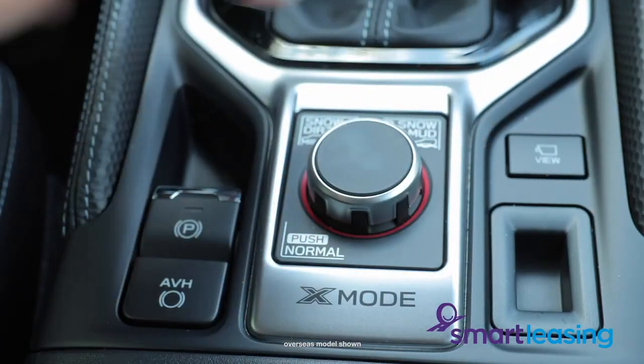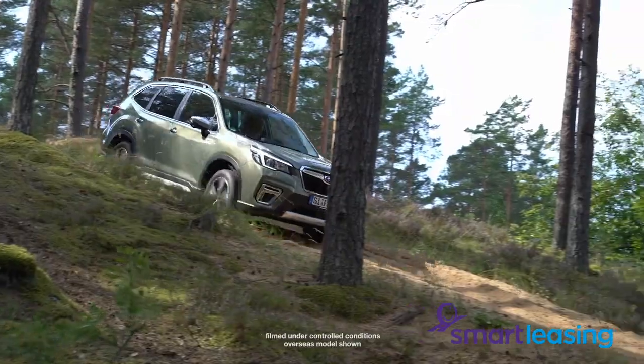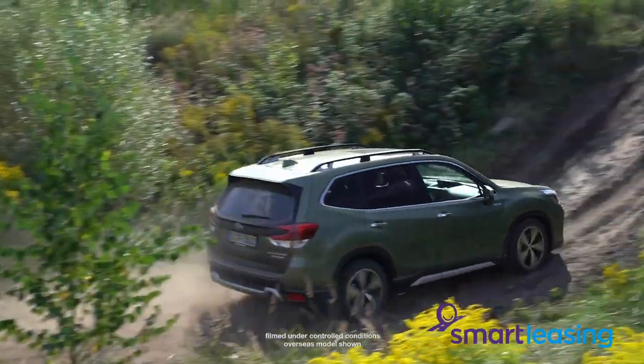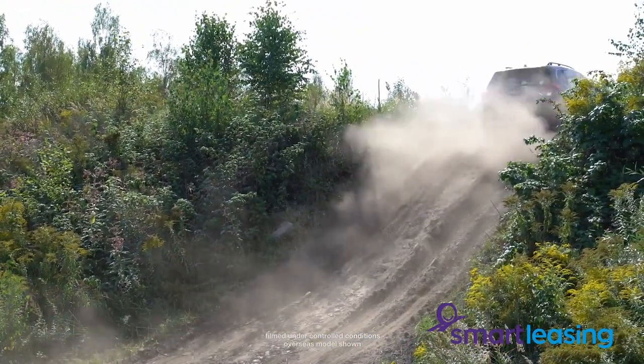Grip is always in abundance with Subaru's all-wheel drive system and the seating position for the driver is relatively high, with superb visibility all around. The ride is also supremely comfortable and it handles speed bumps really nicely.